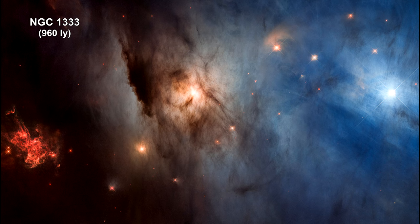Here we have NGC 1333, a star-forming nebula 960 light-years away. This view is a composite of light from ultraviolet to near-infrared. Most of the star-forming is hidden behind clouds of fine dust.